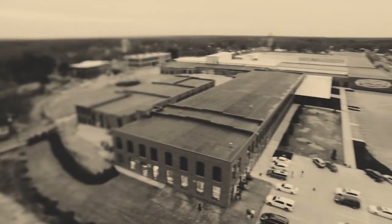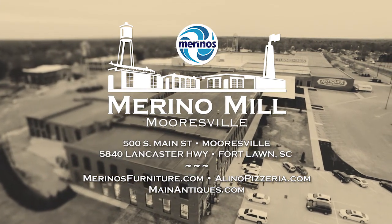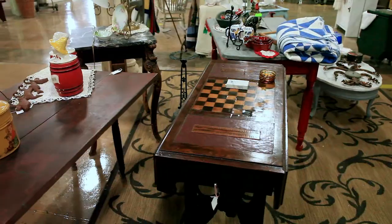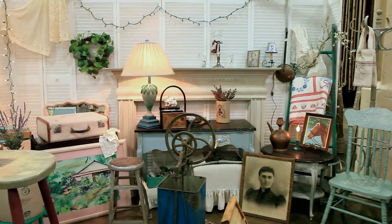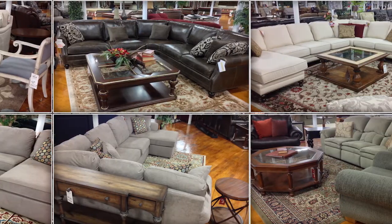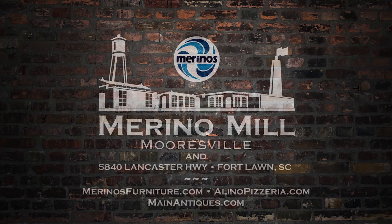You can travel all over the Carolinas and you'll not find any other store that can match it. Plan to make a day of visiting Merino Mill on South Main Street in Mooresville and discover a piece of the Old South, a taste of Italy, and hundreds of thousands of square feet of furniture all in one location — Merino Mill in Mooresville.